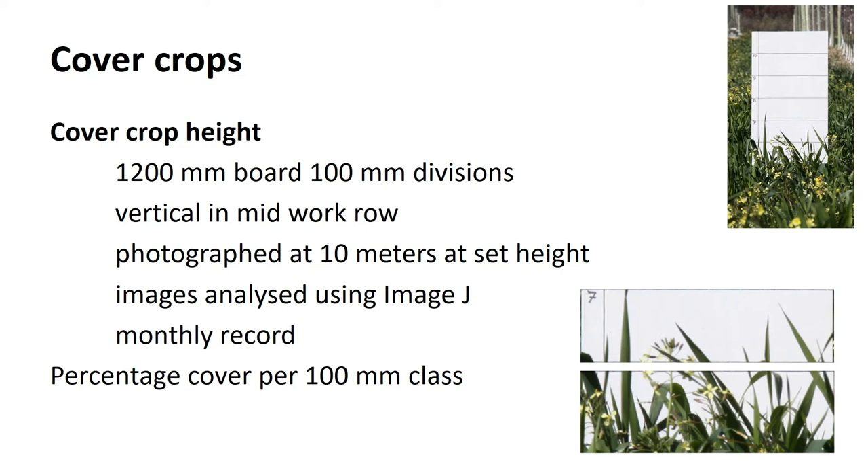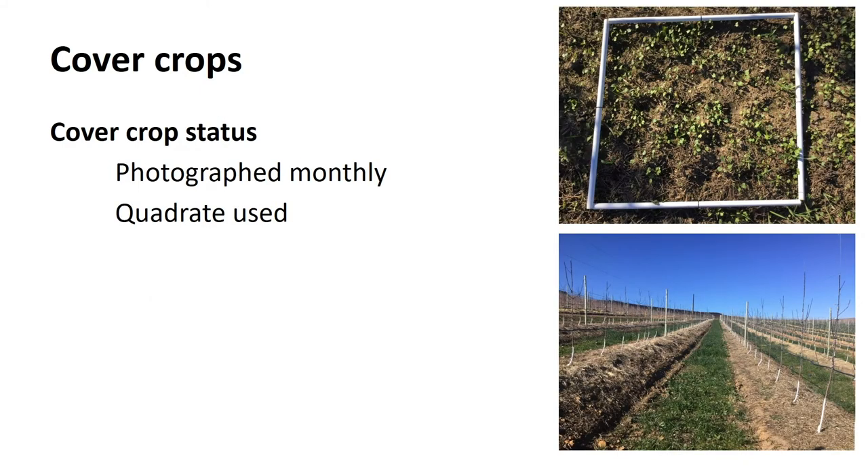Cover crop status was photographed monthly using the quarter-metre square plus a ruler. I'd like to emphasise the practicality and usefulness of taking photographs - memory is short. This project has been running over four years and I photographed at the same point every month. It's fascinating going back and looking at those photographs and seeing the effects.